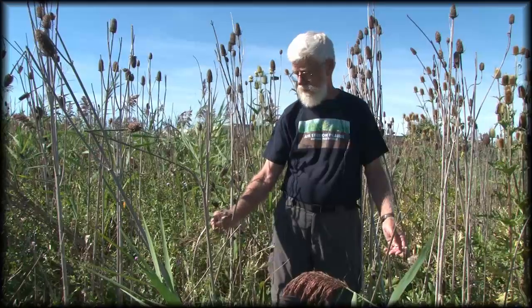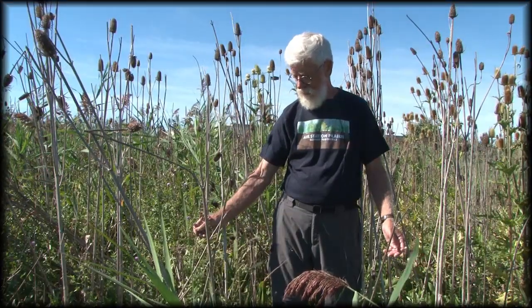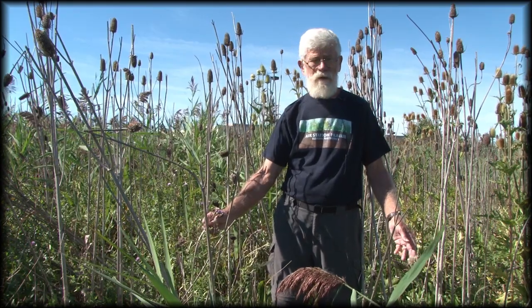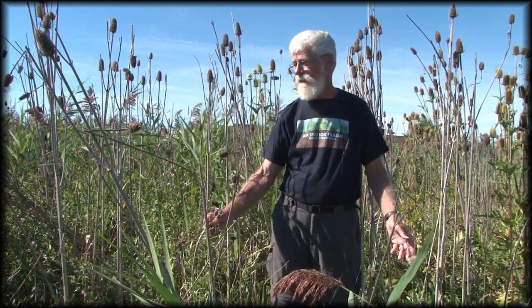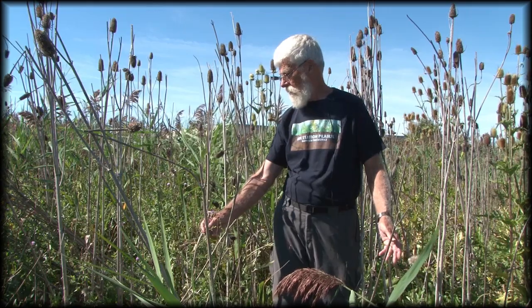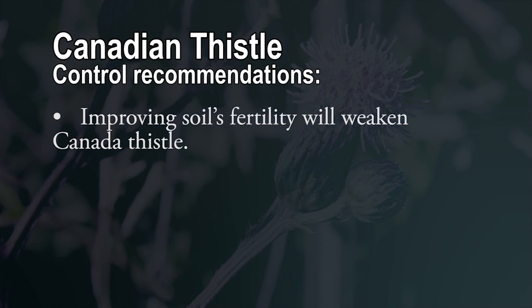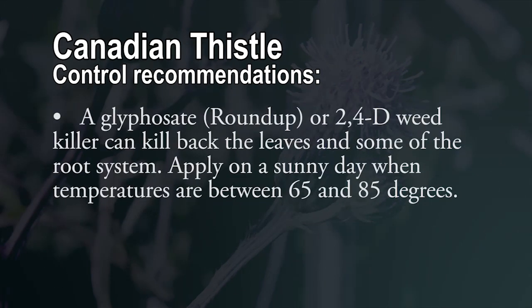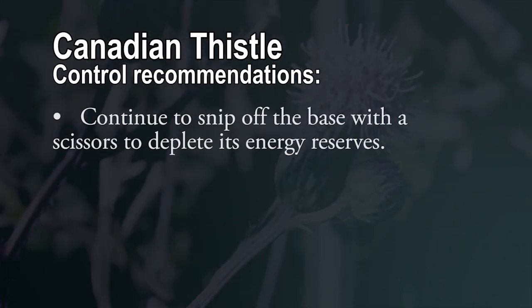It is just a nasty plant. Most people recognize it as a weed — they don't want it in their garden or their yard — but out here in the more natural areas, it's really bad news.